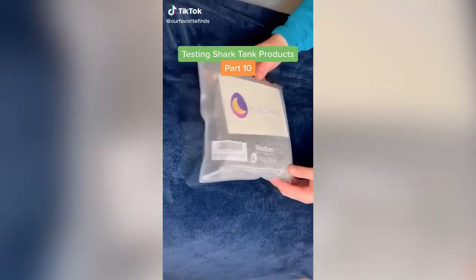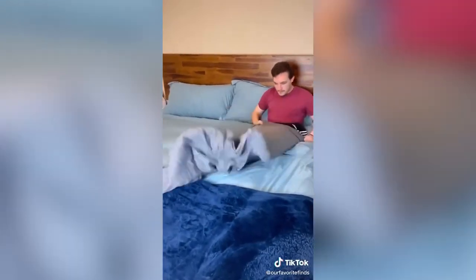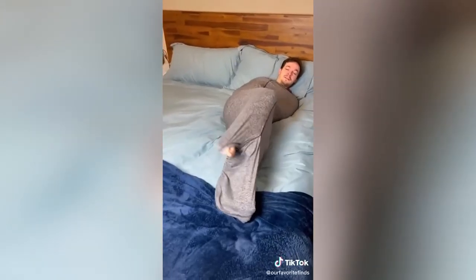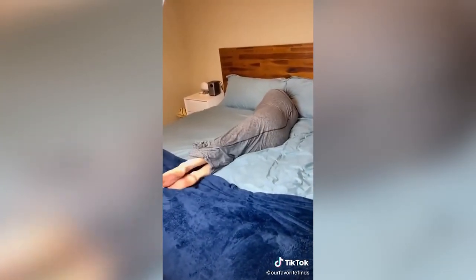Testing Shark Tank products, part 10 — Mark and Lori both invested in this one. It's a wearable blanket that's supposed to simulate the feeling of being hugged and help you fall asleep. This is my first time trying it and it really is super comforting. The material stretches while you're getting comfortable, which I really like. It doesn't feel like you're getting trapped inside, and the footholds on the bottom let you pull out one or both legs — genius.